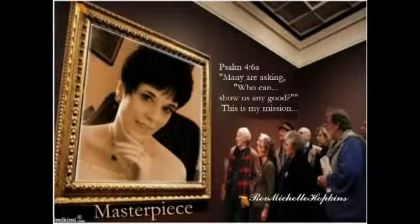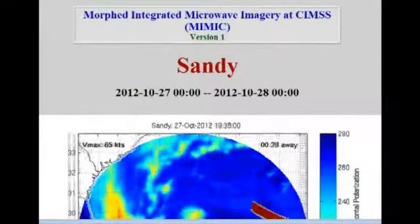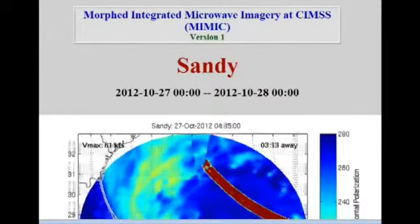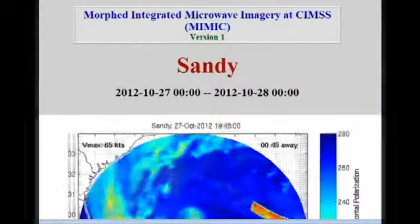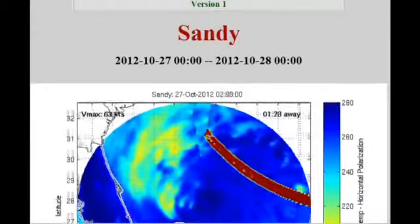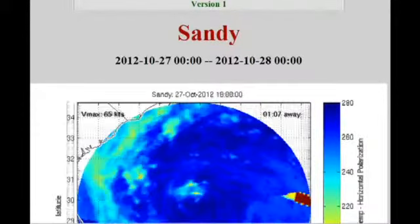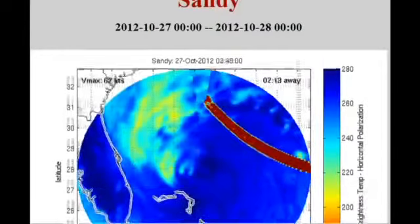This is Rev. Michelle Hopkins. Hello everyone. I was asked to come check this map out — I had not seen it yet. What it is is the morphed integrated microwave imagery at CIMSS. It's Hurricane Sandy, or Frankenstorm. It's from October 27, 2012 to October 28, 2012.